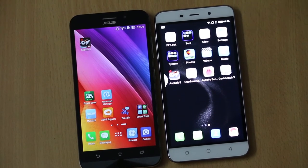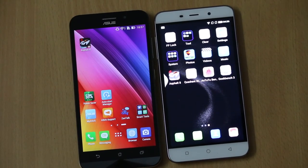Hey guys, this is Vivek from KJ Guidebook, and in today's video I am comparing two smartphones. One of them is the Asus Zenfone Max, on the left hand side, and the other one is the Coolpad Note 3, which is on the right hand side.